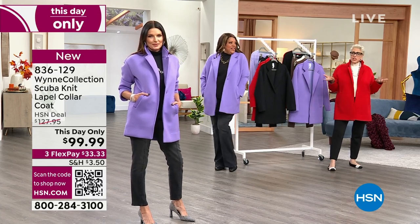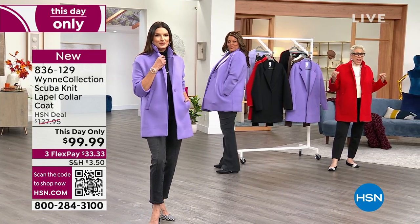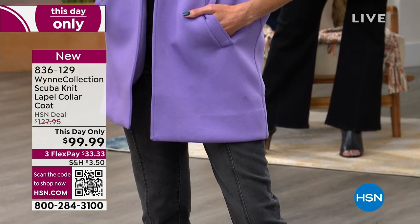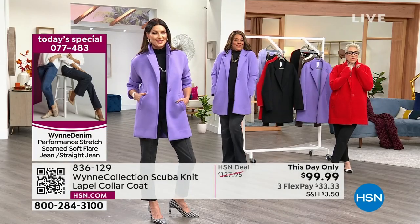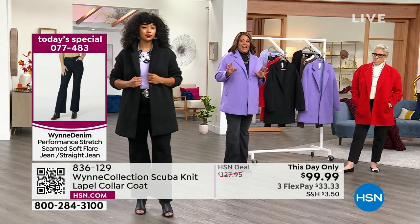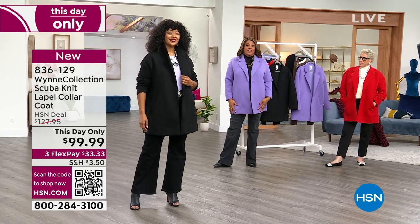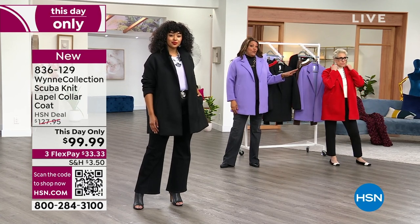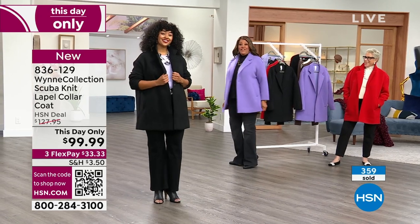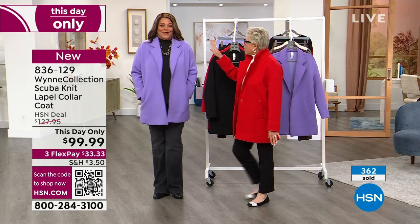This is beautifully made — every single seam has binding. You can sit on a plane in this. Kenya has on the 1X in black, Angie has on the medium in lilac, I have on the 1X in lilac, and Marla has on the large in lipstick red. At 33 and a half inches in length, it covers everything no matter your height. It's great coverage and a great weight.